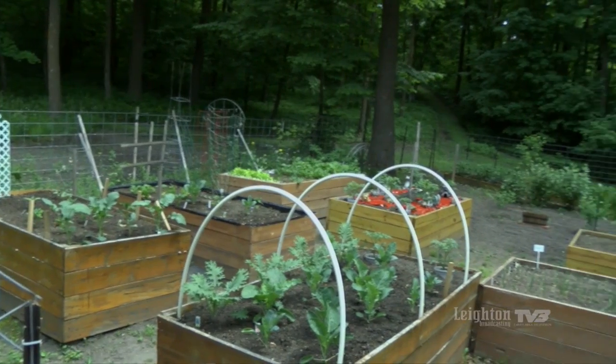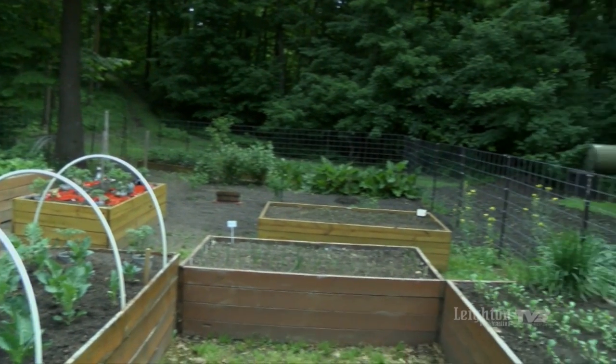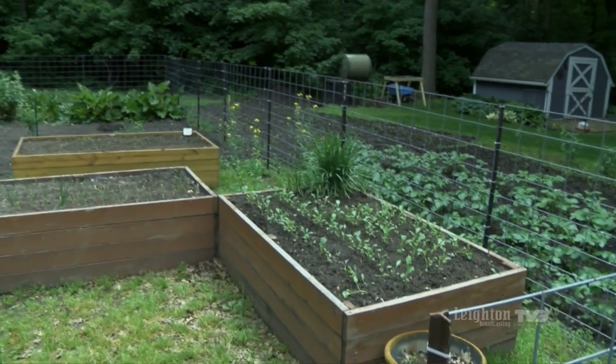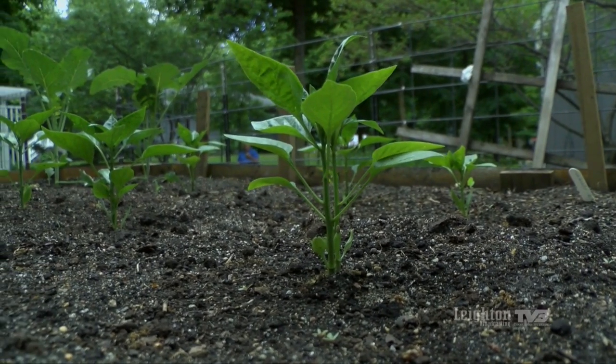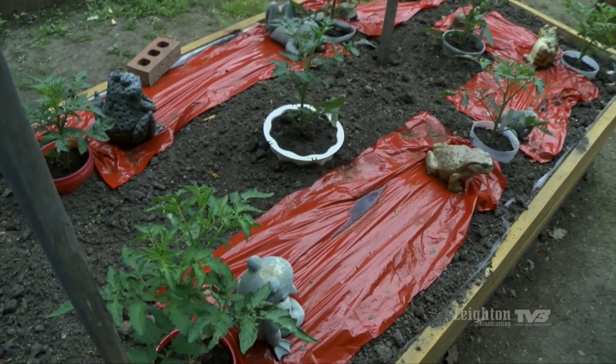One thing you want to do is keep a journal of what you've put in each bed. You can either draw a diagram or take pictures — just so you can rotate your crops. Especially tomatoes, you don't want to put them in the same bed each year.